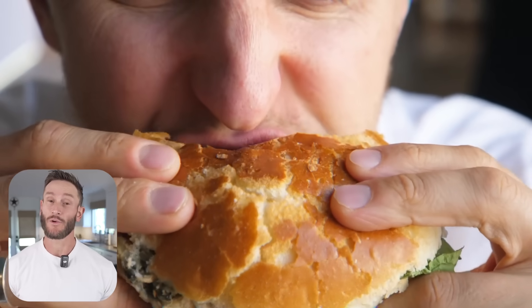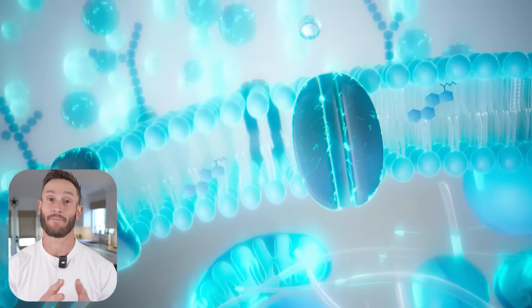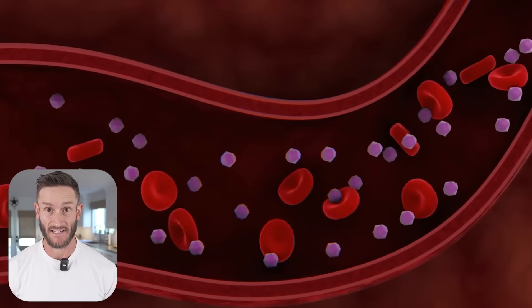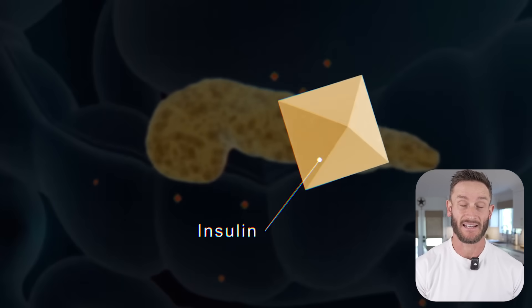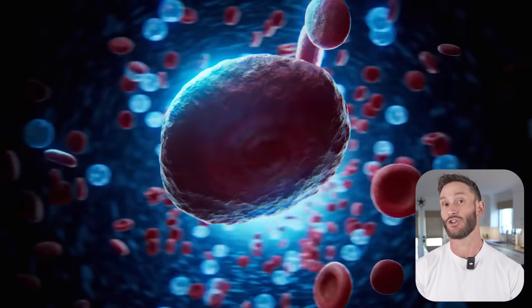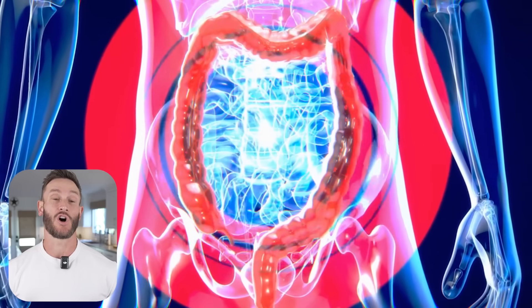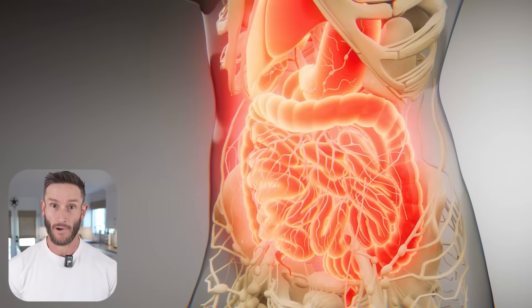If you eat a high-carbohydrate meal, your body is going to release insulin. That insulin opens up the cellular doorway so those carbohydrates you just consumed can get into the cell. That's what happens in a normal functioning metabolism. With insulin resistance, it doesn't work the same — even if the pancreas is producing insulin, it's not doing a good job at letting glucose into the cell. It's predominantly what we'd call an inflammatory condition. It's the inflammation that's really causing the issue, not necessarily the carbohydrates.